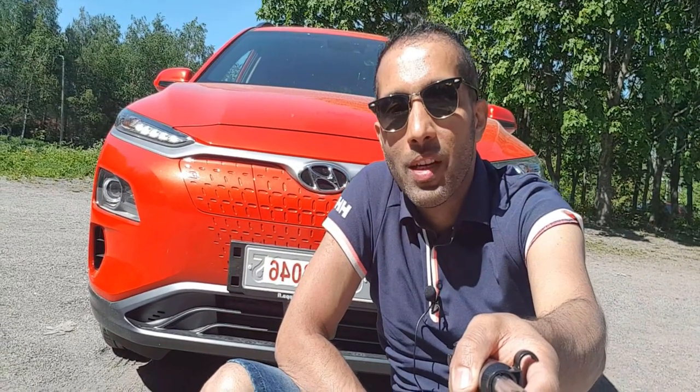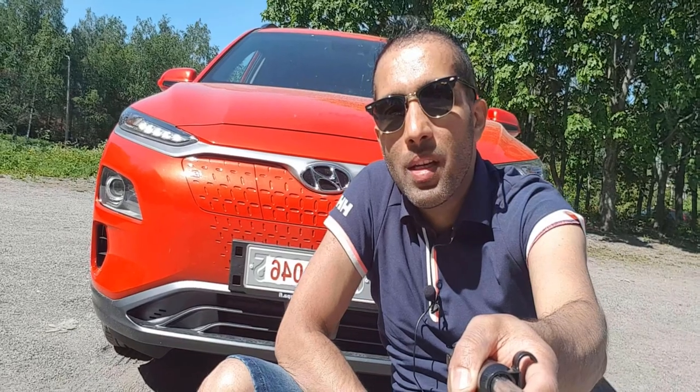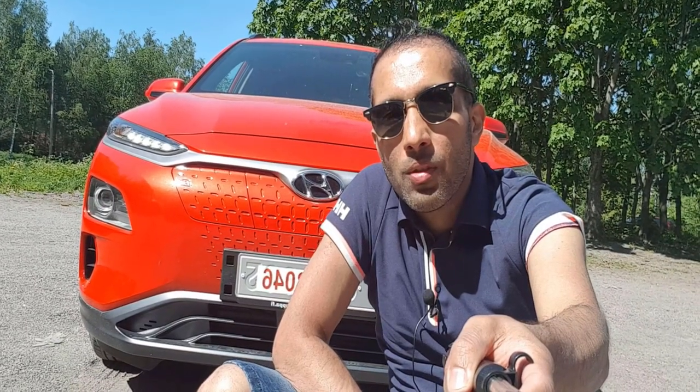Today the tester behind me is the Hyundai Kona Electric 2020, the brand new version. It comes in two different trims: the basic Comfort trim and the higher Style trim. The tester behind me is the basic Comfort trim 2020 that I'm going to test today, so let's see how it performs.